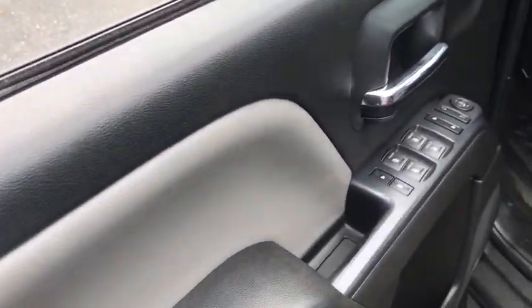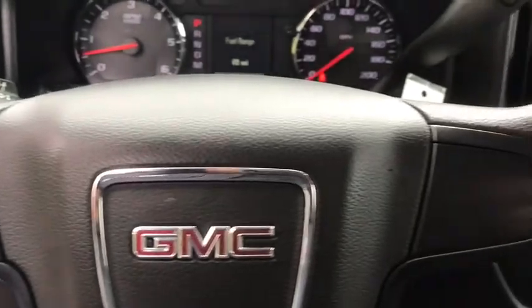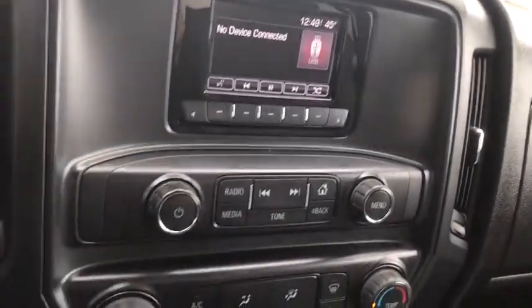The Sierra 1500 now comes with an automatic transmission that combines high-max hauling capability with precise control. This vehicle has less than 45,000 miles. Here are some of this vehicle's great options.